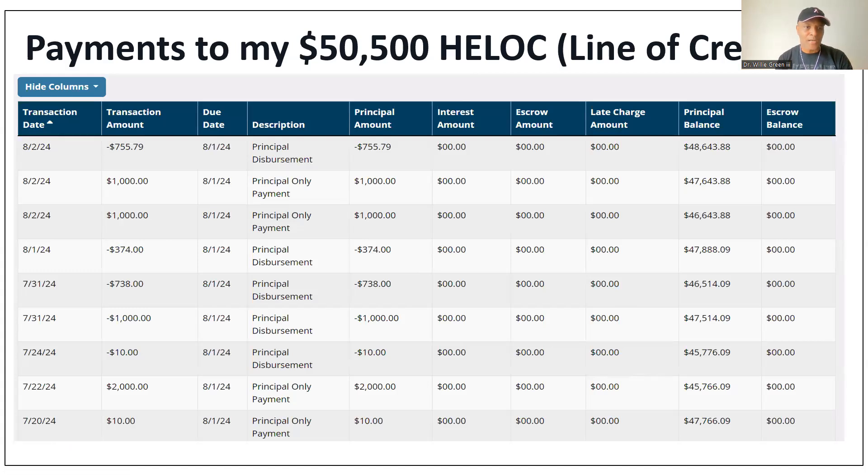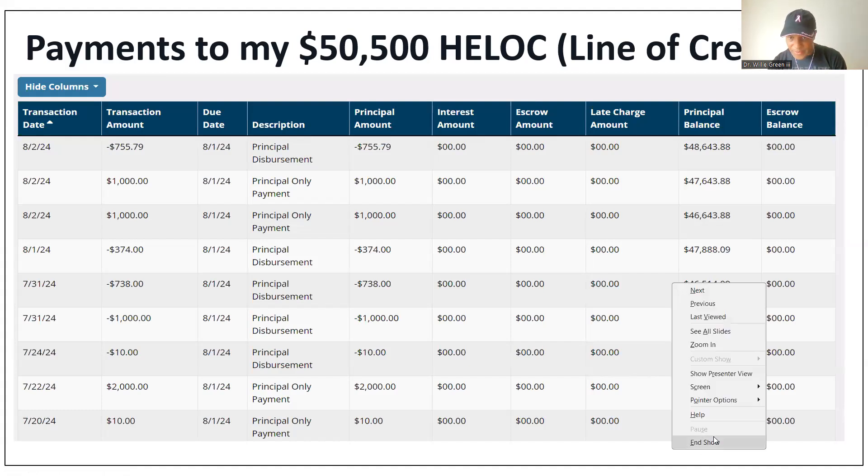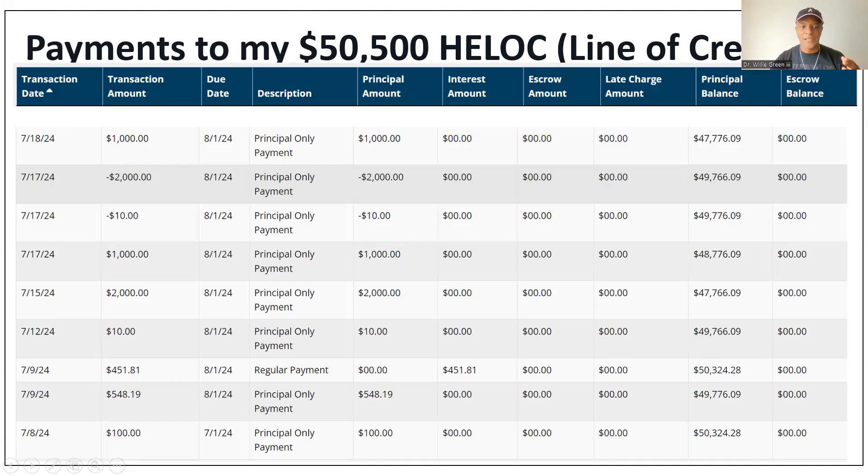Looking at payments to the HELOC so far across two pages — starting from $7,824 — I put in $100 to test making a principal-only payment. There are three periods to this HELOC: a draw period of three years where I can pay interest or principal; a seven-year period where I can only pay principal and interest but can't draw more money; and then a principal and interest period where whatever is left becomes like a mortgage.